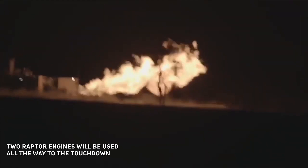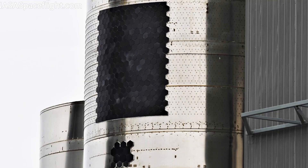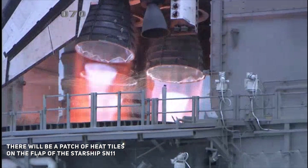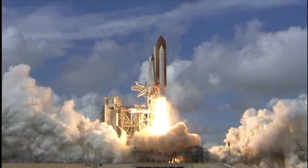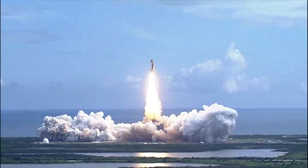Elon Musk added that for SN11, they are going to use two Raptor engines all the way to touchdown, and if either underperforms, the flight computer will automatically re-light the third to ensure landing velocity stays low and under control. SpaceX is also putting a lot of heat tiles on SN11 — for the first time including a patch of heat tiles on the flaps — since every part of the vessel needs protection from the intense heat of re-entry. The whole point of Starship is to prove that rockets can take off, do a belly flop, perform a horizontal-to-vertical reorientation, and then do a soft landing.